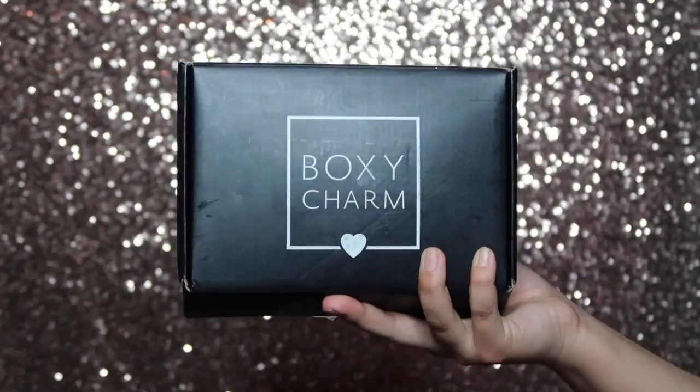So obviously from the title of this video I'm going to be unboxing a BoxyCharm box, and this is for the month of March. I've never had one of these before, never done this before. I've watched a couple of videos and a lot of the products are really popular, expensive, high-end. Just to let you guys know, the boxes are like $21 a month, which isn't bad because all of the products in this box are at a value of like $130, and they're all full sizes.